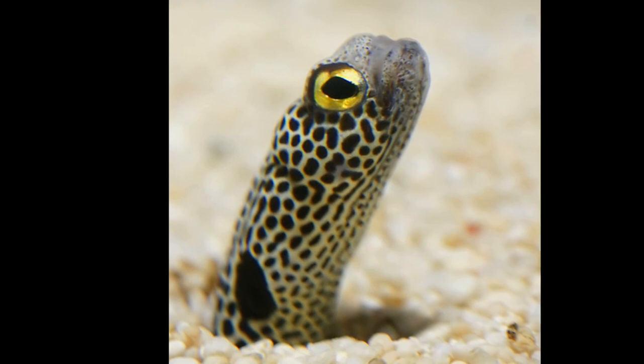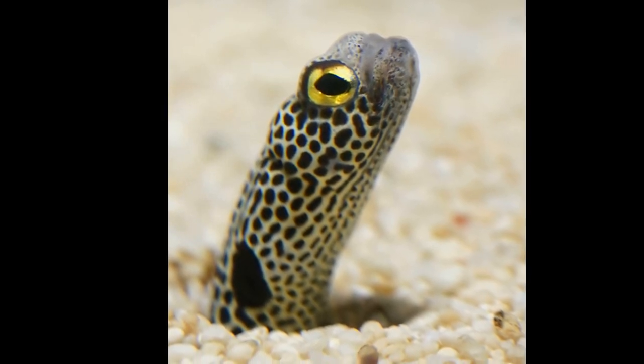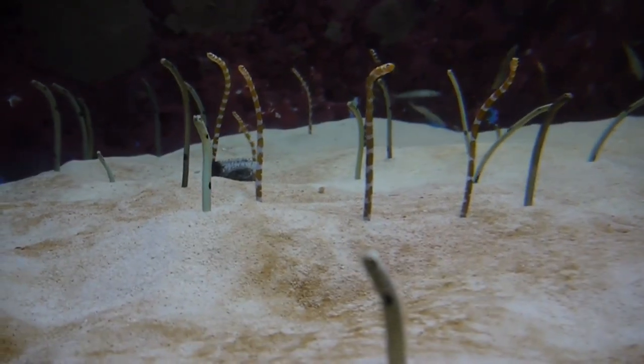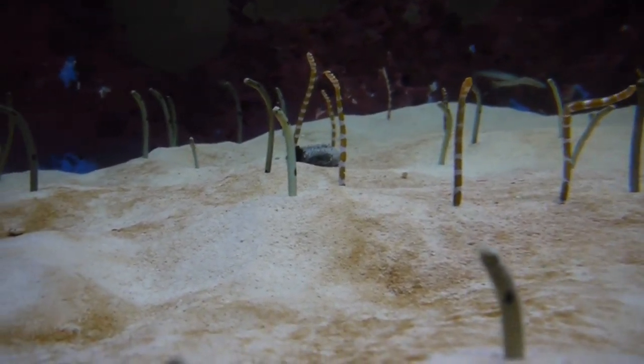When threatened, they sink back down into their burrows. They are very shy and disappear into the sand when scuba divers approach them.